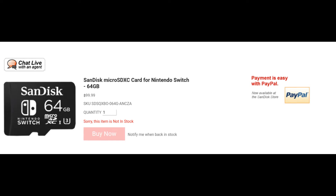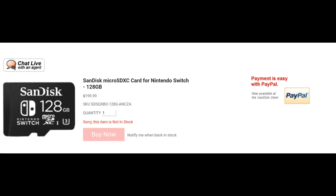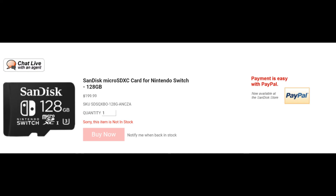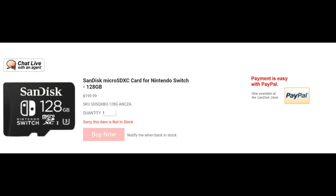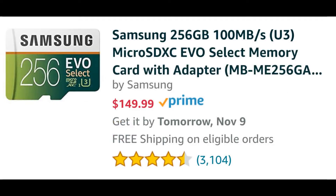This is a very expensive option. The biggest SanDisk Nintendo Switch branded card is the 128GB, which runs $199.00. Essentially, you're getting ripped off — because the 256GB Samsung card is only $149.00. So you're paying more money for the SanDisk 128GB branded card but getting less storage than you would with the Samsung 256GB card.